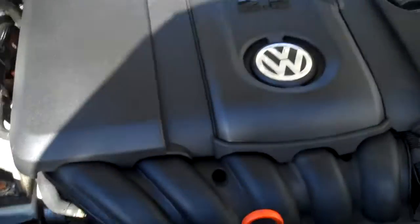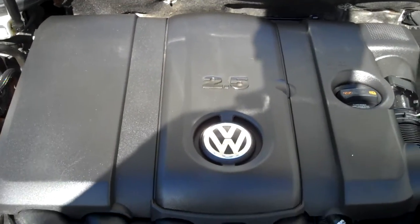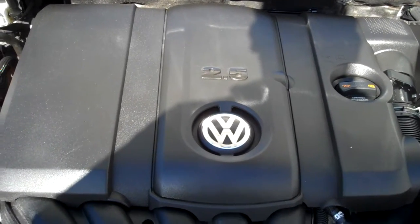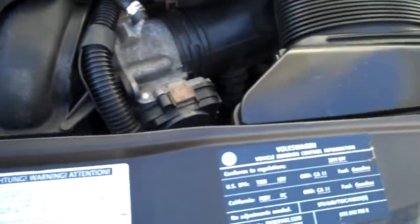Nice clear halogen headlamps. Under the hood, the 2.5-liter five-cylinder — more power than a four, better economy than a six, and no timing belt, so lower maintenance. All the EPA emission stickers are intact, so no sign of any significant prior damage. Just clean throughout.